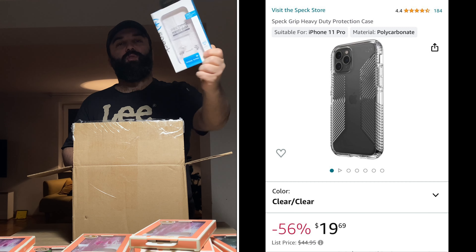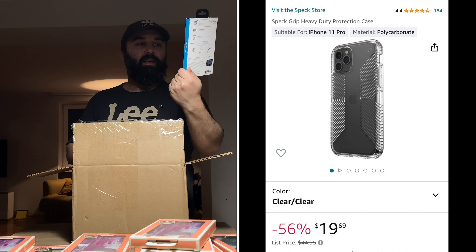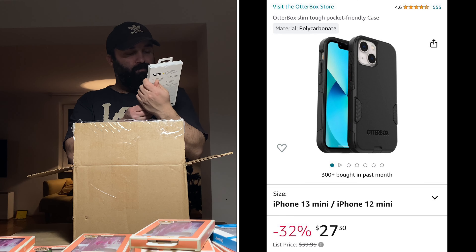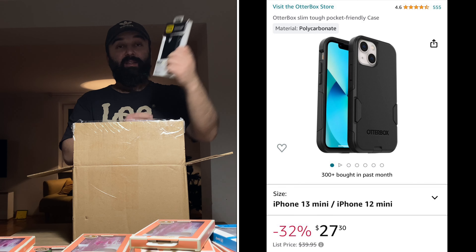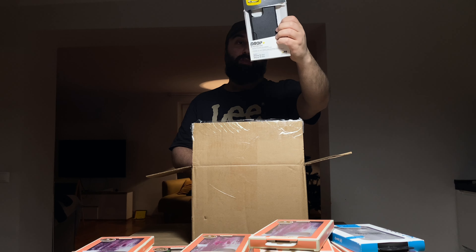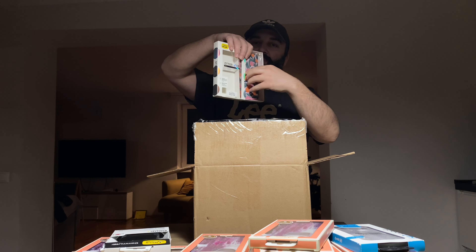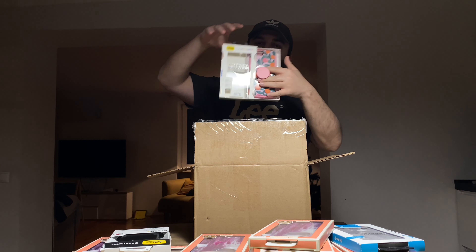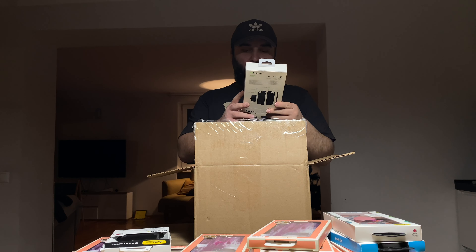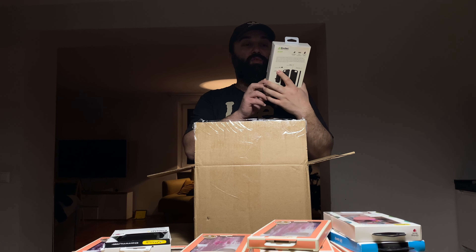I'm going to get a picture of this. This is the Amazon case. This is the military standard. This is the case. I'll show you the case here. Now I'm using the case. You can see it — it's called iPhone 6.